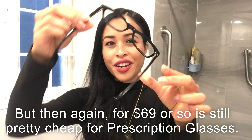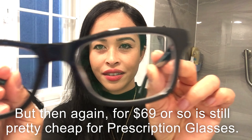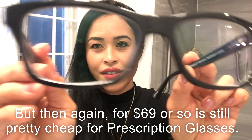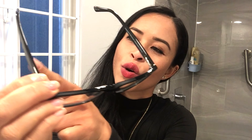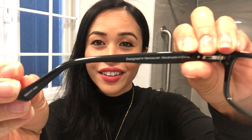This is what I got right here. I love the color and it looks pretty new. The case says Kits on it. On the glasses it also says Kits, and then it says 'There's so much more to see.' It says designed in Vancouver, handmade in China. So yeah, this is my glasses.